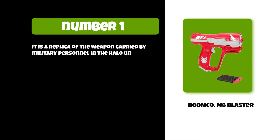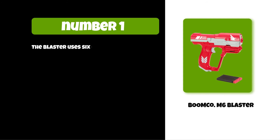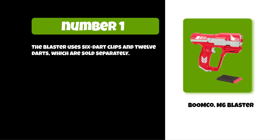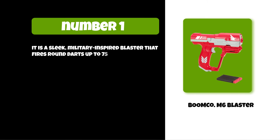It comes with two magazines and ranges up to 70 feet, making it perfect for outdoor battles. The blaster uses six-dart clips and 12 darts, which are sold separately. This product is recommended for ages 8 and up. It is a sleek, military-inspired blaster that fires round darts up to 75 feet.